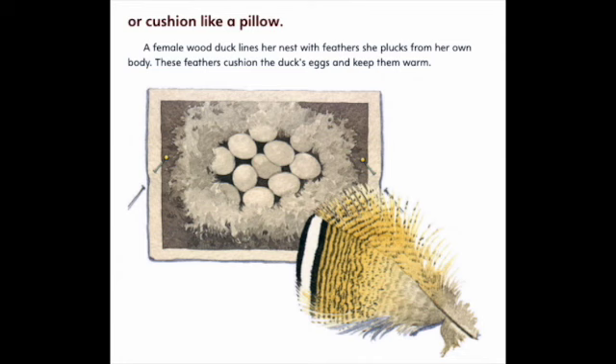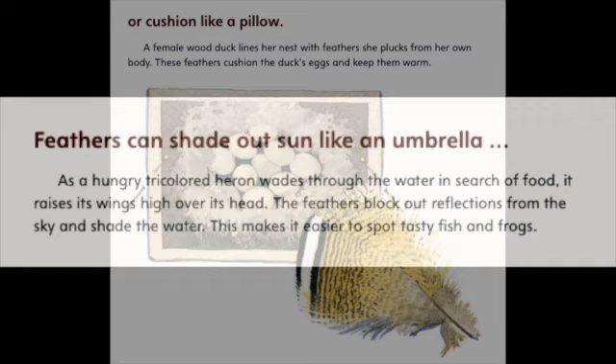Or cushion like a pillow. A female wood duck lines her nest with feathers she picks from her own body. These feathers cushion the duck's eggs and keep them warm. Wood Duck, Lake Burnity, Minnesota.